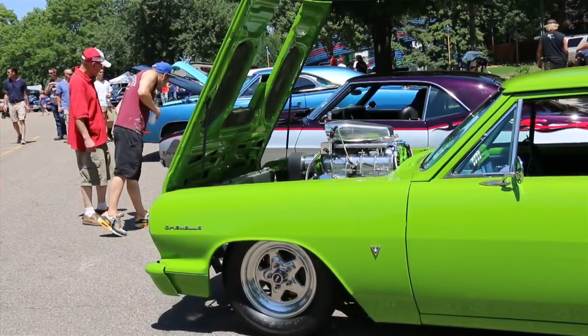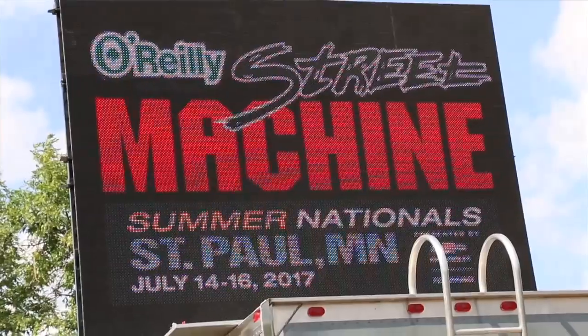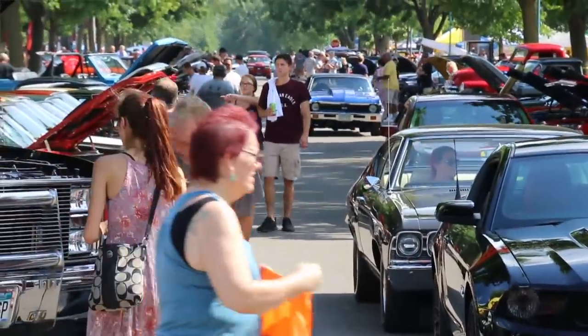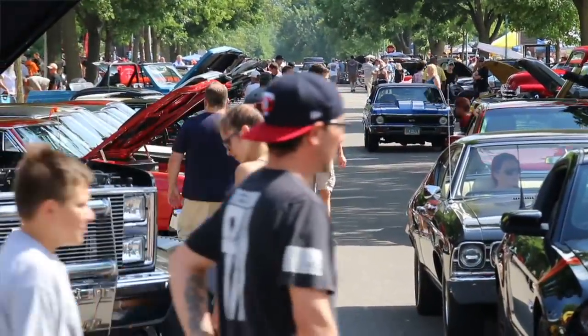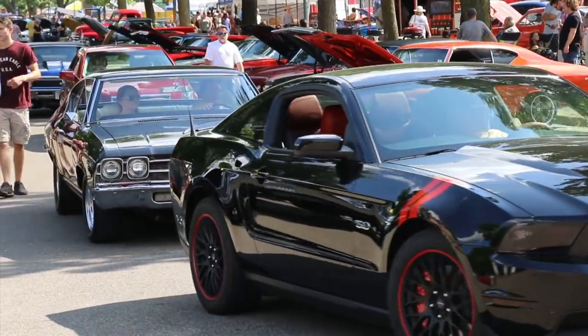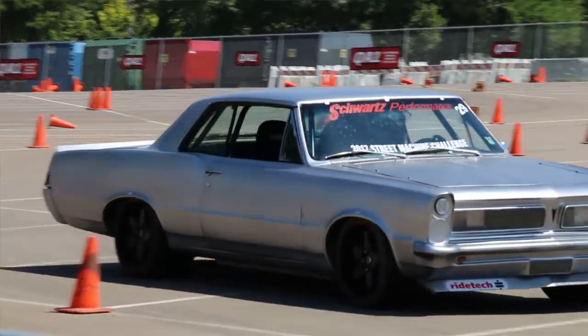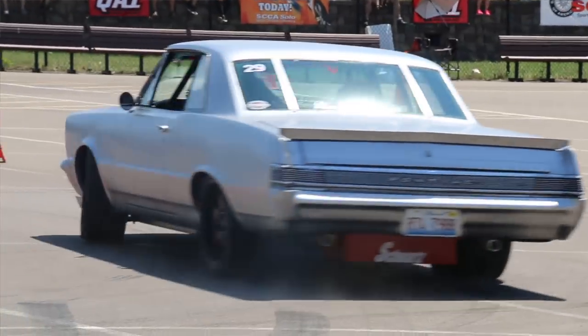Today we're in St. Paul, Minnesota at the Minnesota State Fairgrounds for the Street Machine Summer Nationals, and once again this is a giant event. They promised over 7,000 cars, and I believe that. The cars range from stock muscle cars to full-on pro street race cars, classics, customs from the 50s, modern muscle. There's an autocross and a dyno, all kinds of different stuff going on. We're going to take a look at some of the cars.